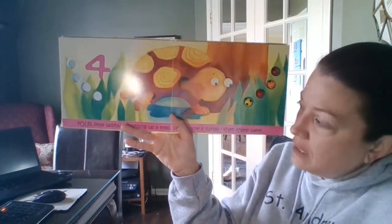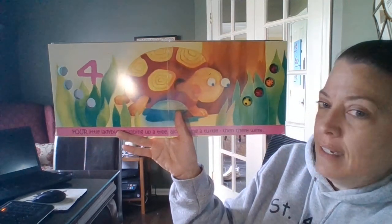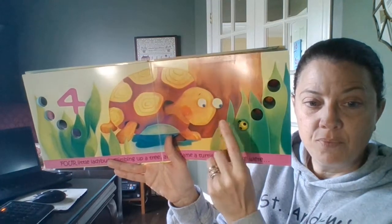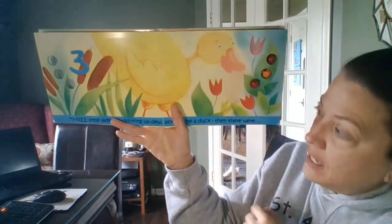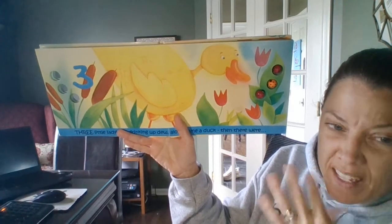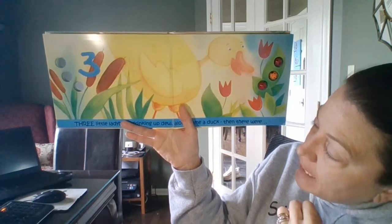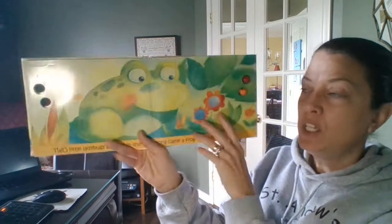Four little ladybugs climbing up a tree. Along came a turtle. Then there were three. Three little ladybugs drinking up dew — that's the water that's left on plants in the morning. Two rhymes with dew. Along came a duck. Then there were two.